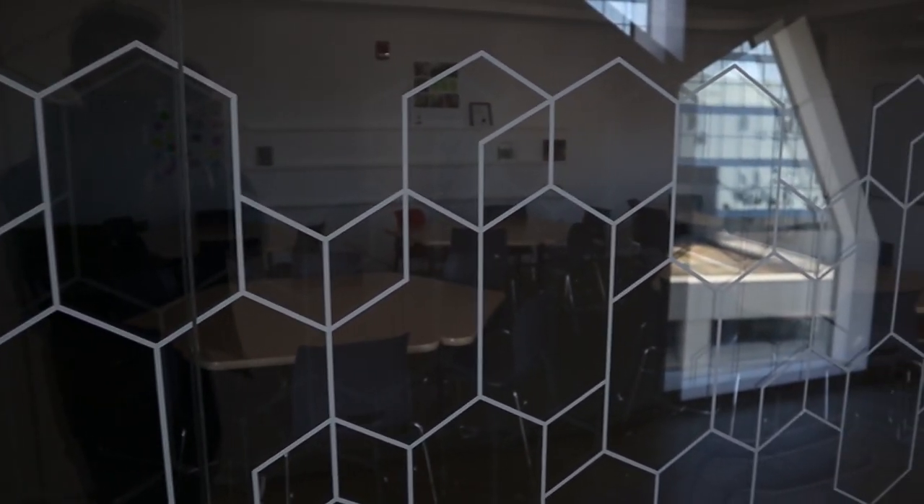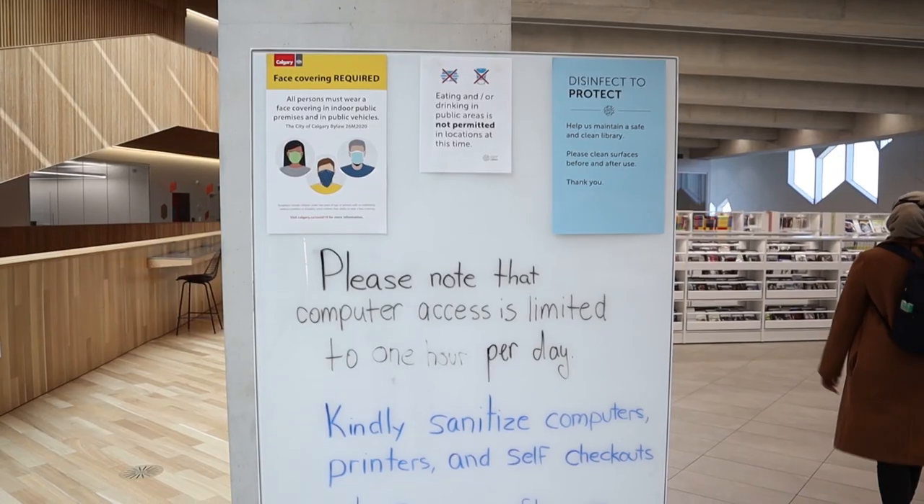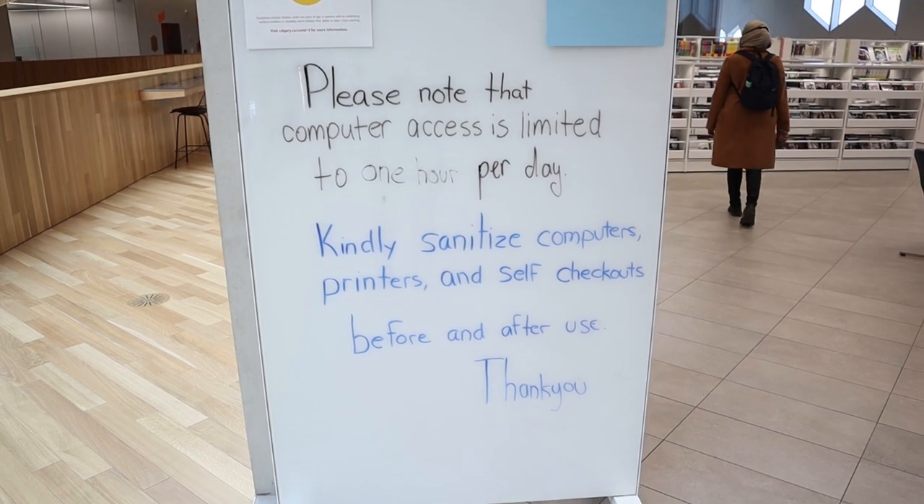Moving on to level three, there are a lot of computers for you to browse. Due to COVID, they have limited computer time to one hour, but you can get your work done and they also provide free printing services.